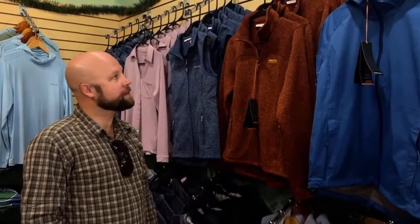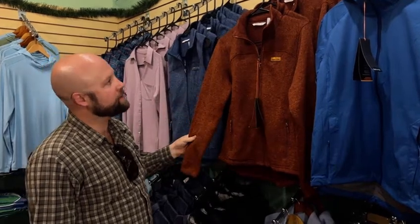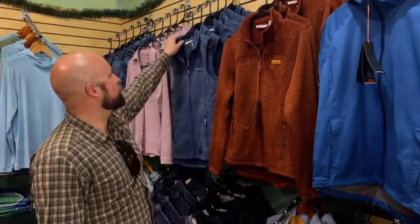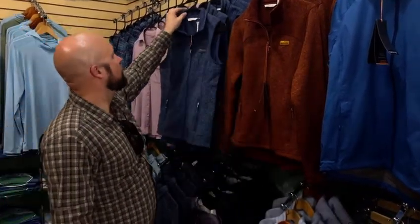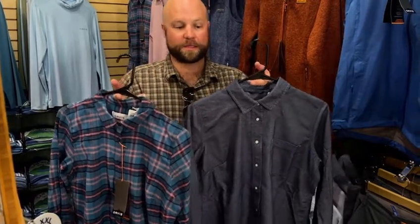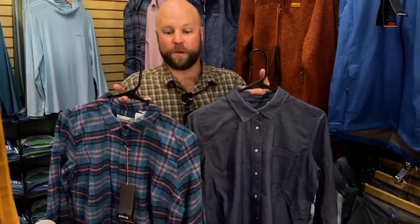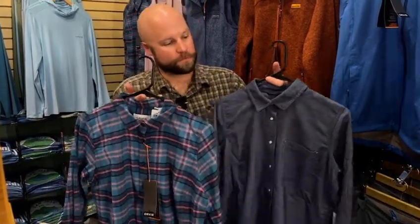Next we're going to talk about some apparel from Orbis, both in the men's and women's category. A lot of these are going to be in that $100 to $150 range. First we're going to start off with the sweater jacket in the bourbon color. Also in that same style you have the sweater vest. Continuing on, I've got a couple of different flannels for ladies as well — the Flat Creek Flannel, which is your mid-weight, and the Mid-Mountain Flannel, which is more of your heavyweight. Really nice fall and winter flannel jackets.